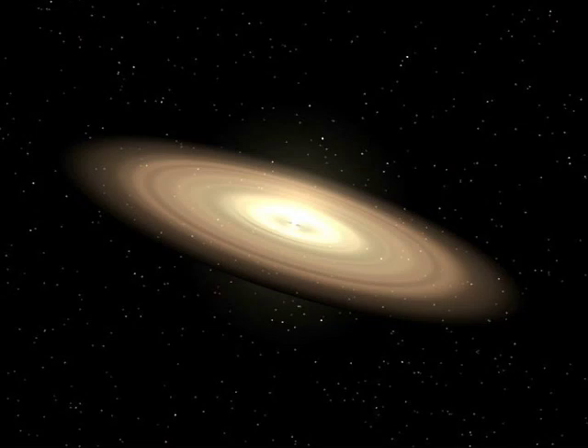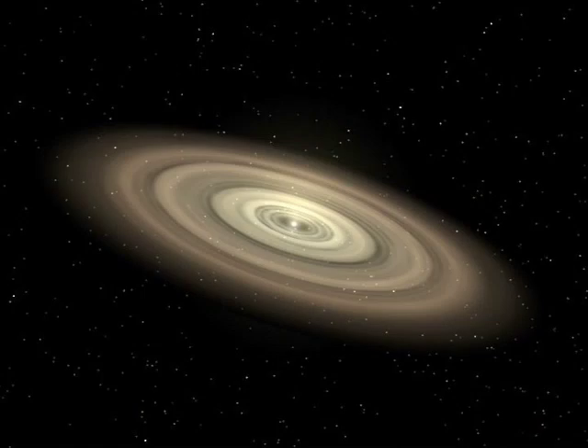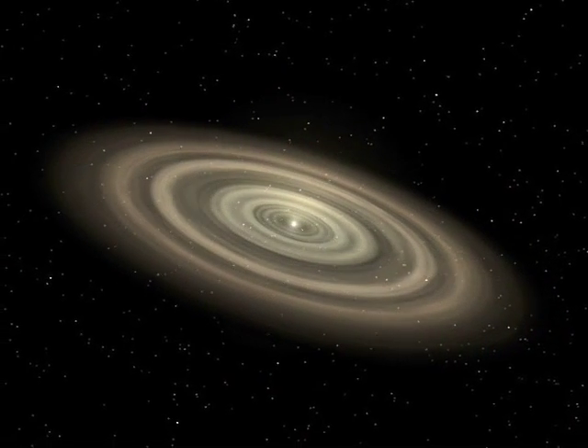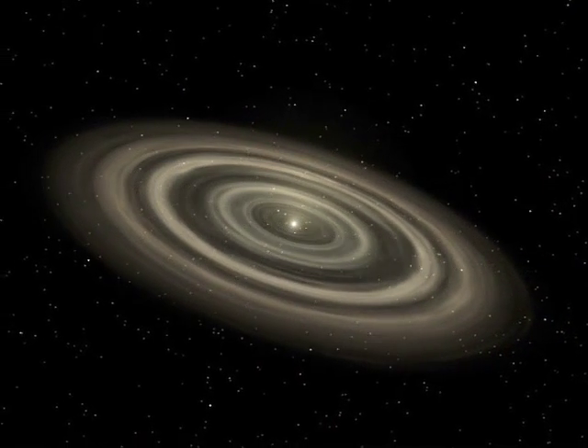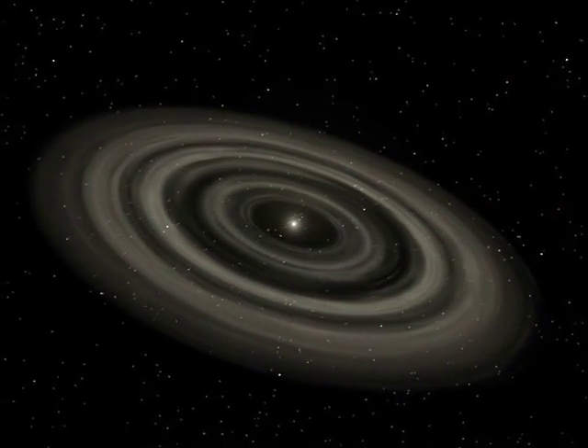So can planets form around binary stars? In fact, some binary stars may be better at forming planets than single stars. Planets form in a process called accretion from the ring of dust and gas that's left over from the formation of the stars in the system. This ring of stellar junk slowly clumps together into bigger and bigger chunks until they eventually grow to become planets.